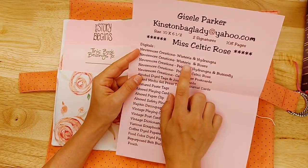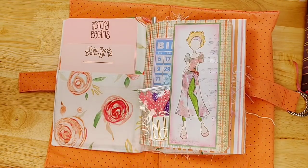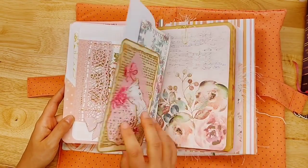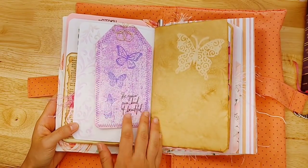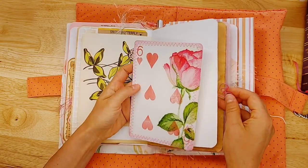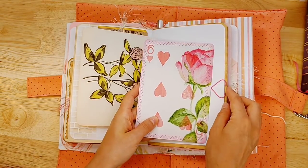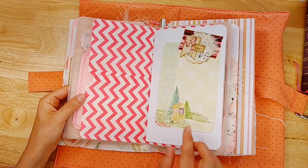This is called Miss Celtic Rose. She has a list of the digitals she used from my shop — Wisteria and Hydrangea, Wisteria and Roses, Hydrangea and Butterfly, Celtic Rose, and Celtic Rose Postcards. All of those can be found in my shop under Lindsay's Digitals and also Joanne's Digitals. Isn't that beautiful! I've definitely been using my die cutting machine more, but still not enough when I see what some of my artists do with die cuts — totally inspires me. This is one of those giant playing cards, and she backed it with card stock then decoupaged a napkin piece and gessoed it so you could write on the front.